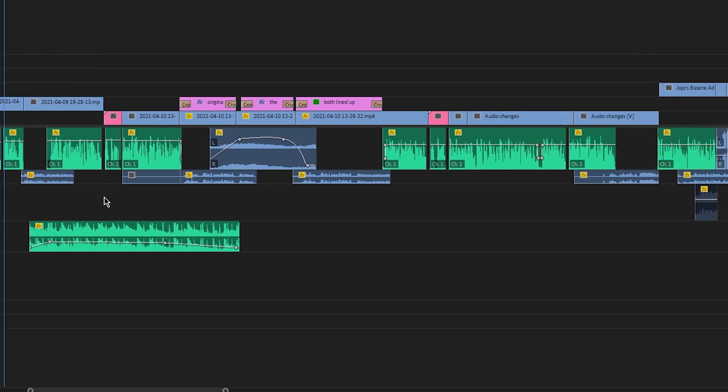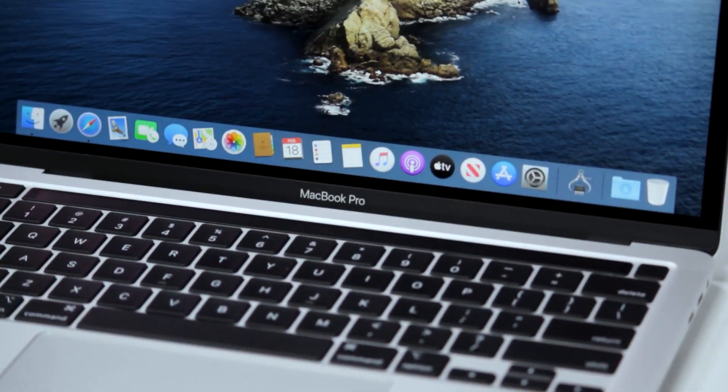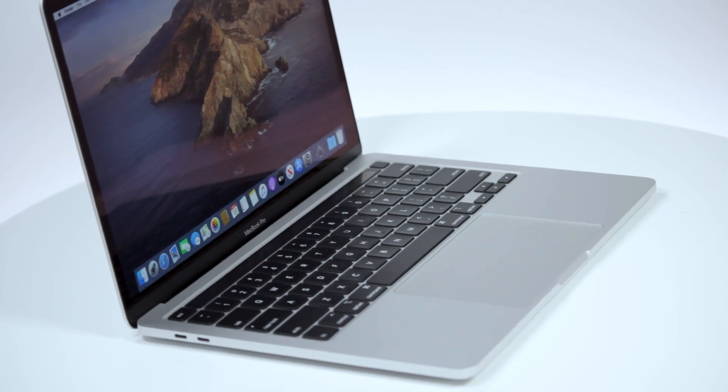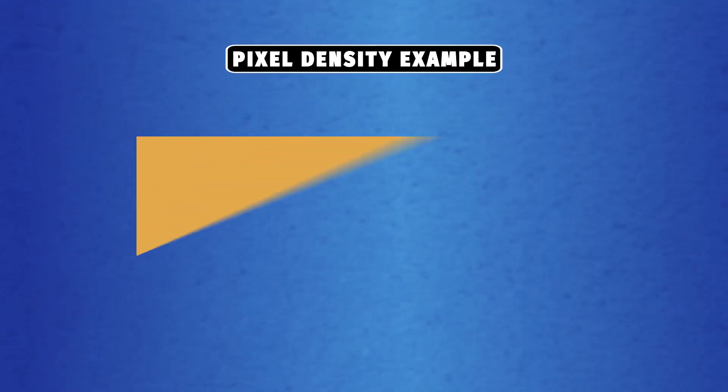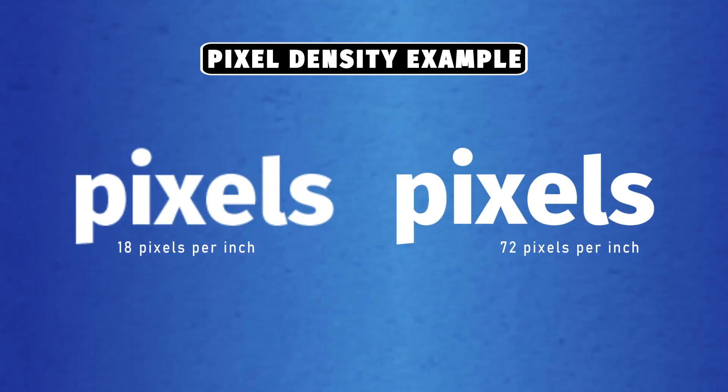The 13.3-inch LED backlit screen is what Apple calls a Retina display. By packing a larger number of pixels into the same space as other screens, Retina displays mask individual pixels from the eye at a standard viewing distance, leading to smoother images.